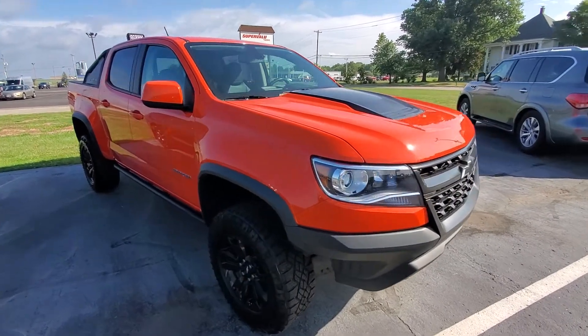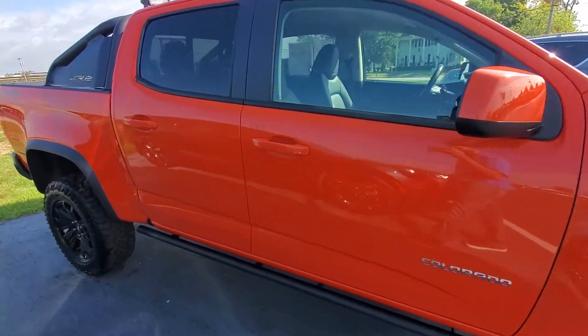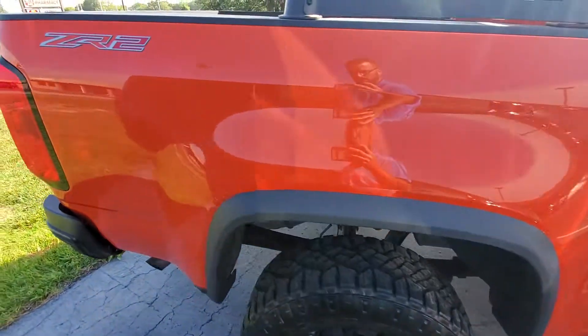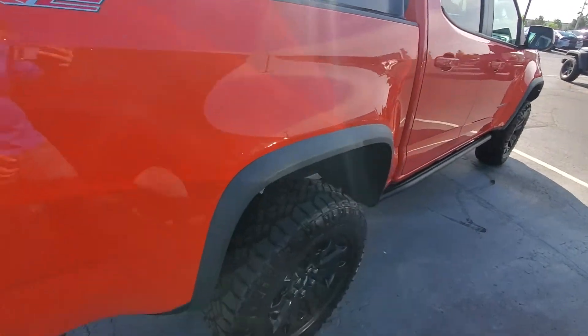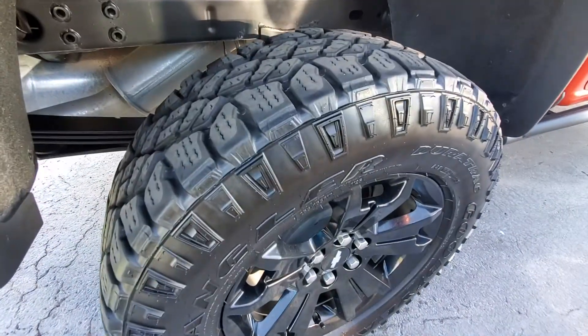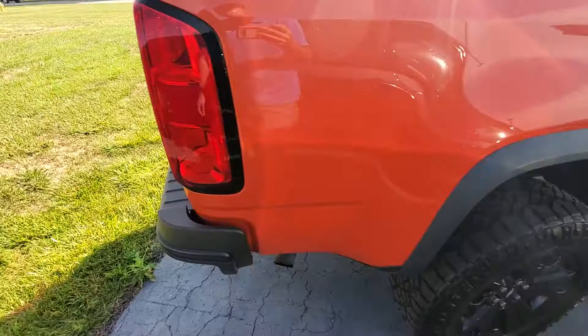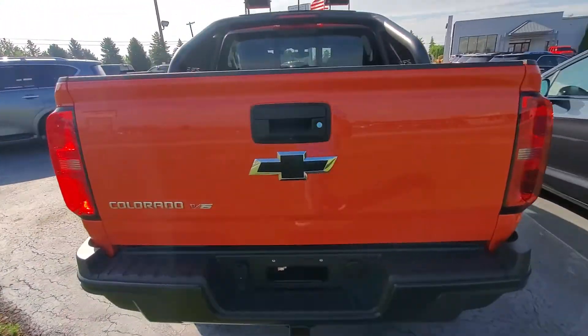Good morning, this is Michael with Terry Hendricks, out here with the 2019 Colorado ZR2. Give me a real good impression as to what to expect for condition and options here. Appreciate you checking this truck out. It's in excellent condition. Good tire tread depth, good condition on the rims. I took a brief look around — there's really no issues with this truck at all.